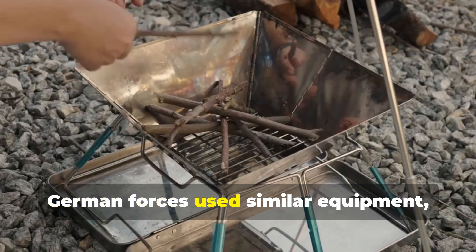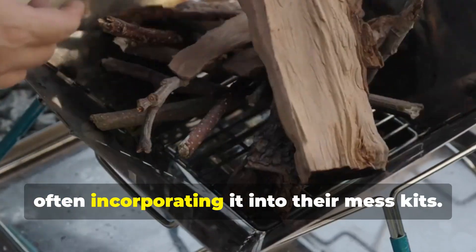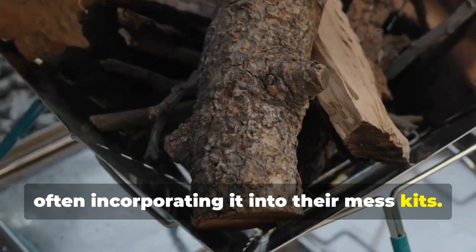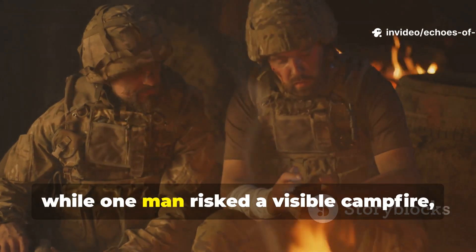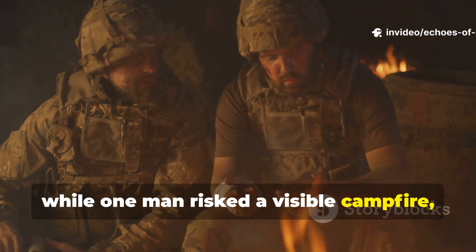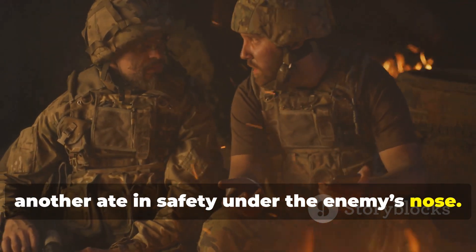German forces used similar equipment, often incorporating it into their mess kits. The difference was subtle but crucial. While one man risked a visible campfire, another ate in safety under the enemy's nose.